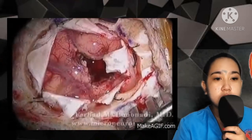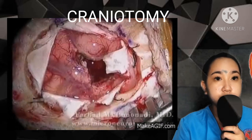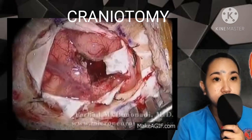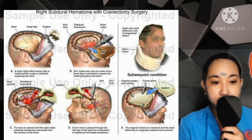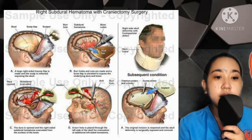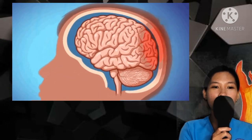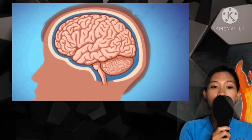Next is craniotomy, where a large section of the skull is removed to allow better access to the subdural hematoma and reduce the pressure. The removed skull section is replaced shortly after the procedure. Another option is craniectomy, where a section of the skull is removed for an extended period of time to allow the injured brain to expand and swell without permanent damage. Craniectomy is not often used to treat subdural hematoma. People with severe subdural hematomas are often seriously ill, requiring machine-supported breathing and other forms of life support.